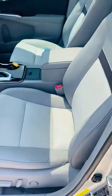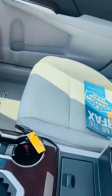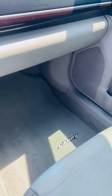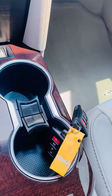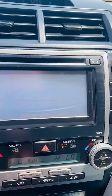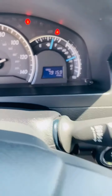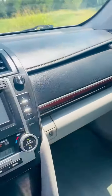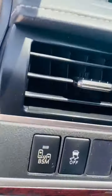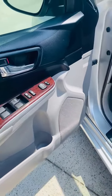Two-tone leather interior — no rips, stains, or wear marks. Original floor mats, push-button start, both keys. Heated seats, 79,000 miles, perfect Carfax report, blind spot monitors, dual-power seats, power windows, locks, mirrors, and cruise control.